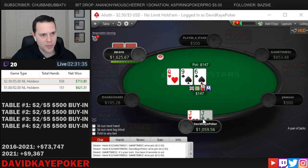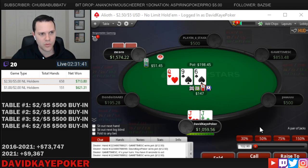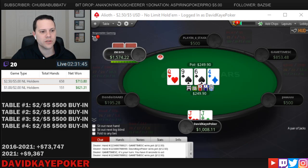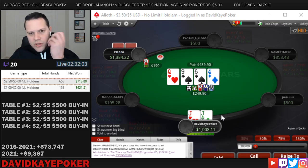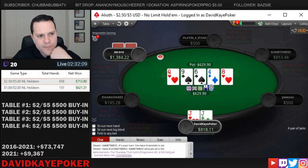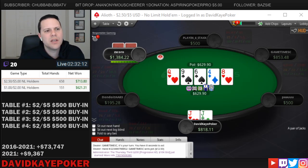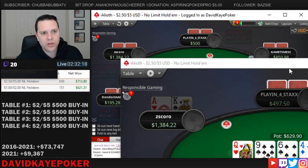Playing a 3-bet pot. We open the hijack, cutoff calls, button 3-bets. We call. Go ahead and call on queen-9-6. Four on the turn, we'll check. That's pretty big — I'm going to call at least one more here. Eight on the river, go ahead and check. At least the backdoor spades miss. The problem is we block a hand like jack-10, so nice that he checks it down and we're good versus ace-king.